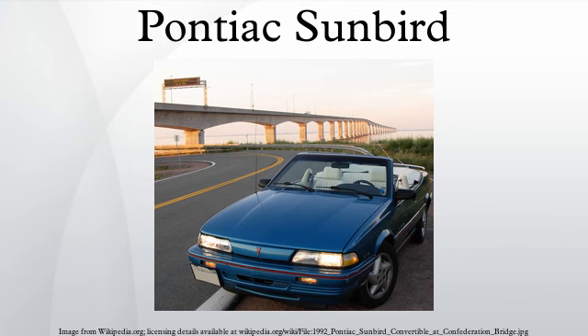1984 brought a new front fascia for a smoother, less angular look. The lineup was renamed J-2000 Sunbird, a title used only on the convertible the previous year. A new turbocharged four-cylinder was available, based on the standard 1.8L inline-4 that powered other Sunbirds. It used multi-port fuel injection for a total output of 150 horsepower. This engine was popular and more powerful than many V6 engines in competing brands.